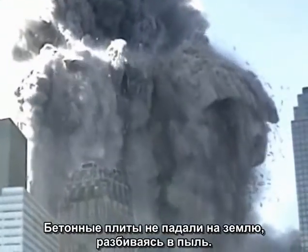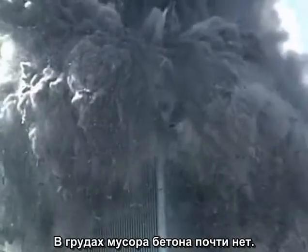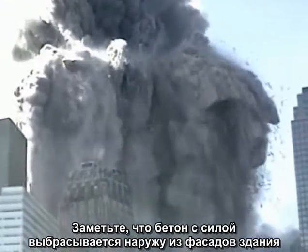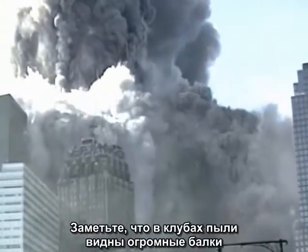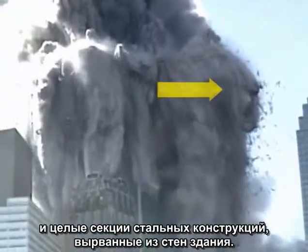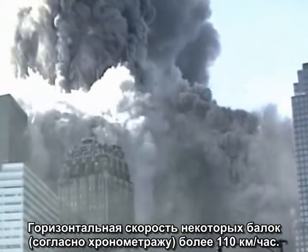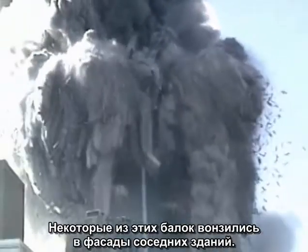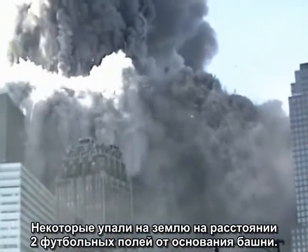Slabs of concrete did not fall to the ground and smash to dust. There is almost no concrete in the rubble pile. Notice that the concrete is being forcefully ejected outward from the sides of the building, already pulverized to dust. Notice that embedded in the dust clouds are huge girders and entire sections of steel framing that are being hurled out of the building. The horizontal speed of some of the girders has been clocked at over seventy miles per hour, and some of these girders impaled themselves in the sides of neighboring buildings.